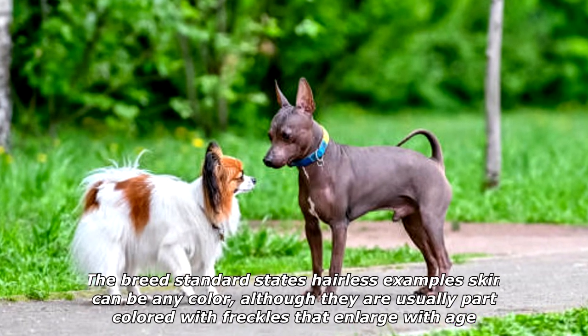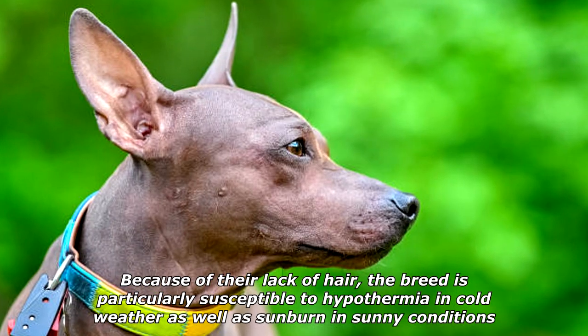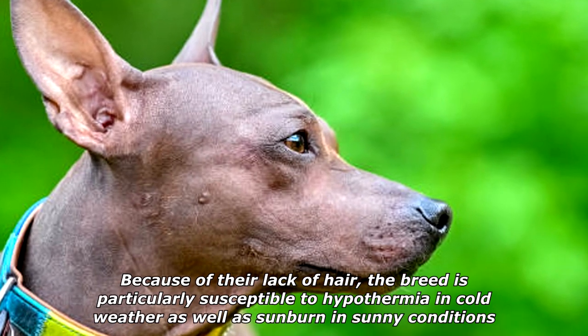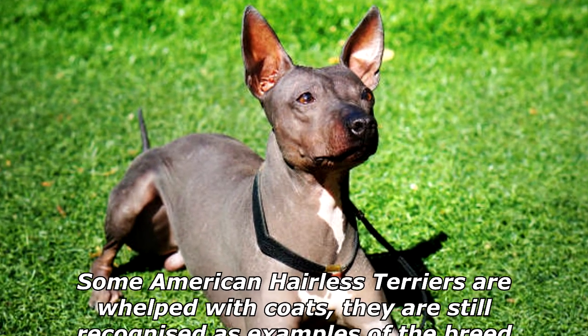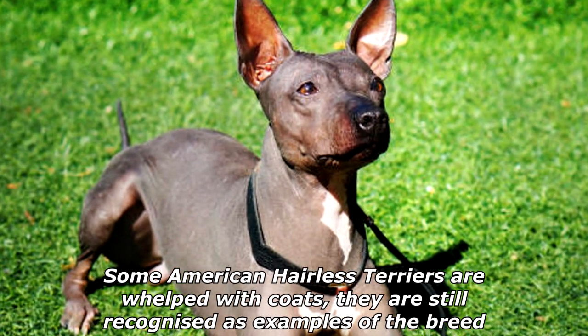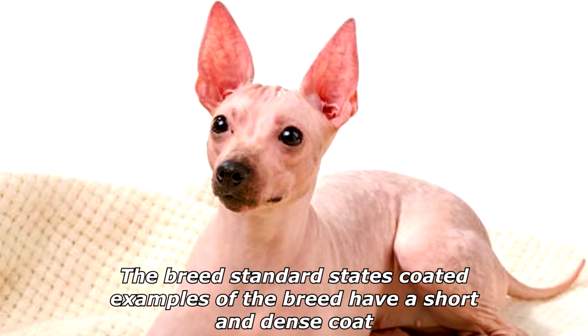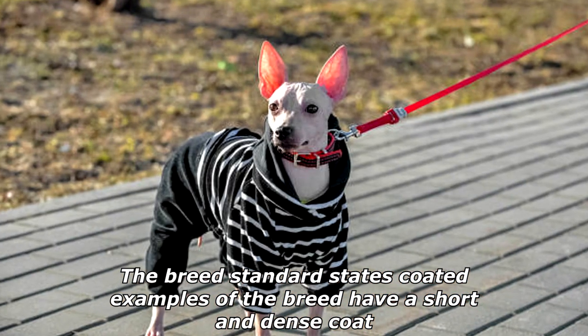Because of their lack of hair, the breed is particularly susceptible to hypothermia in cold weather as well as sunburn in sunny conditions. Some American Hairless Terriers are whelped with coats; they are still recognized as examples of the breed. The breed standard states coated examples have a short and dense coat.